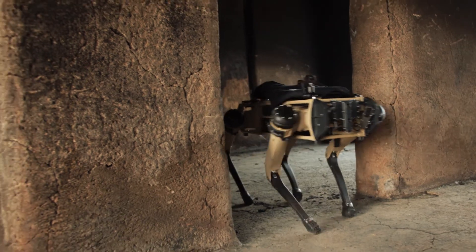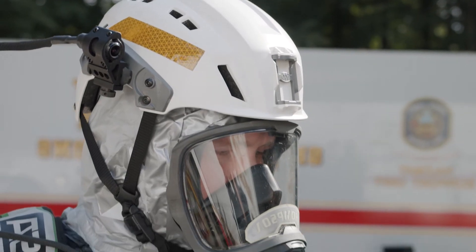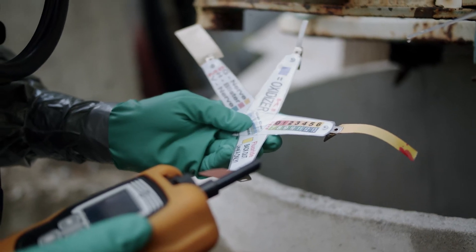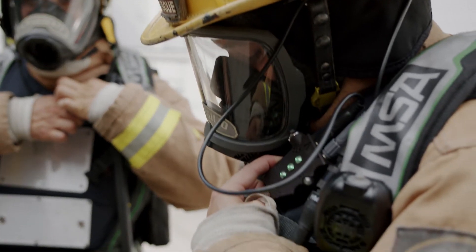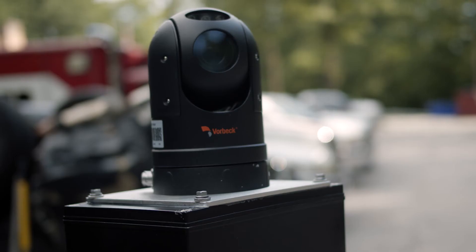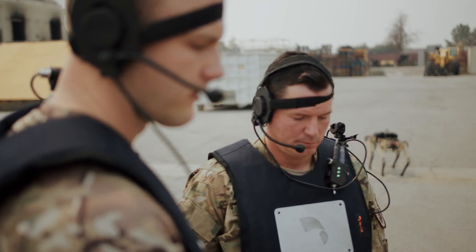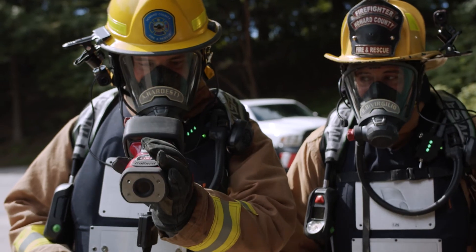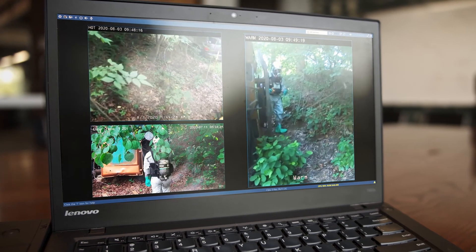Bringing all this technology together — the reliability, the ease of setup — what we're able to do is communicate what we can see and really take advantage of subject matter experts. If we have good communications, we can cut down on the time it takes us to affect the rescue or mitigate the hazmat incident. The combination of the voice, the video, and more gives the connectivity between the people in the hot zone and incident command so much more data.